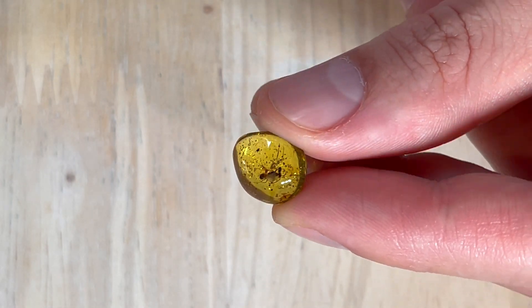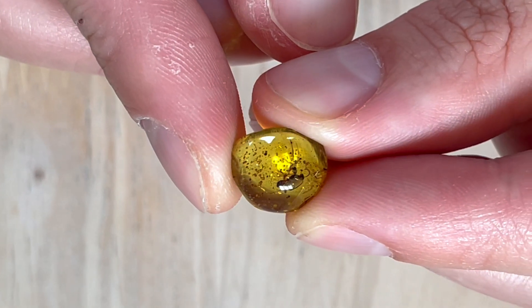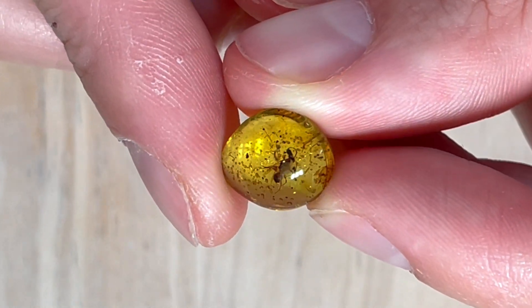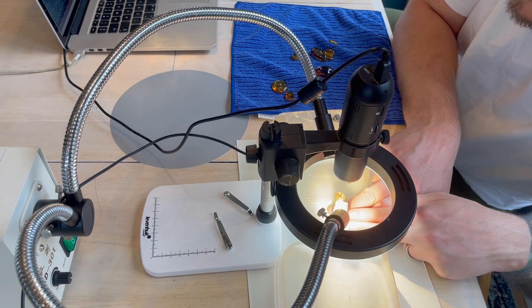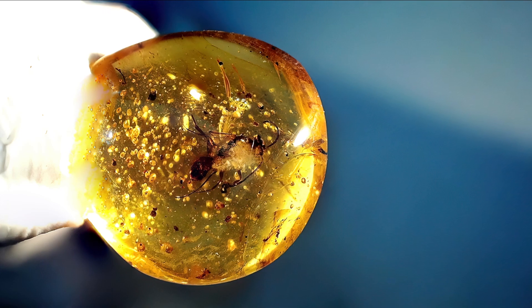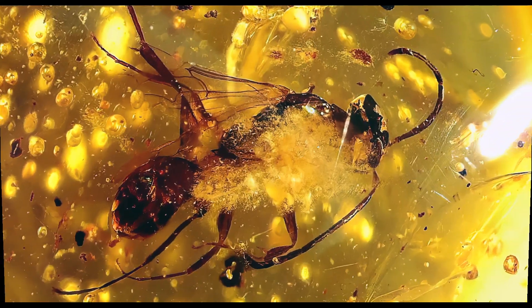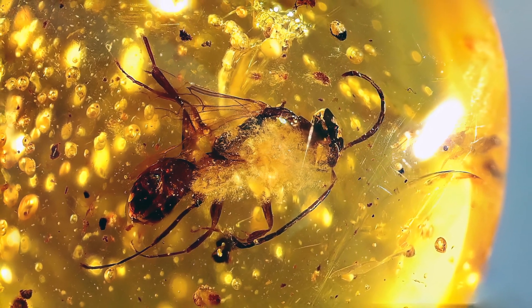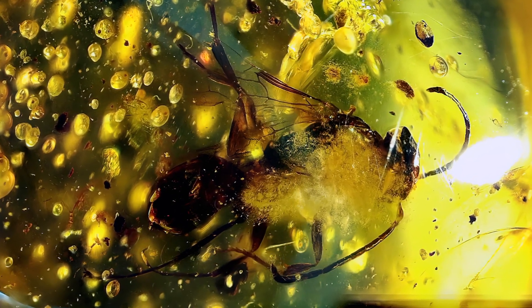And now we have a wasp. Look at this piece — it has some sort of white thingy on top. Either this wasp started rotting, or it's some sort of mineral. Let's put it under the microscope. It's a wasp, a member of one of the largest insect orders called Hymenoptera. The wasp itself looks nicely preserved, but that white cloud on top is getting in the way. It could be some sort of weird mineralization, or the wasp started rotting in the amber.